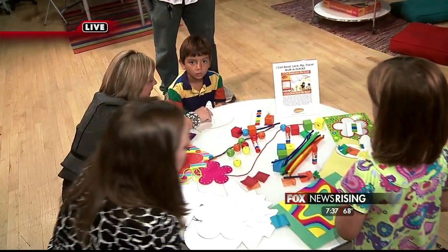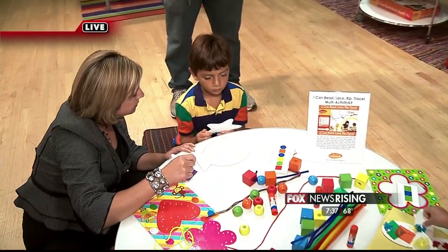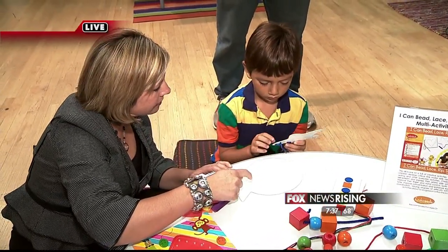Hey guys, this is really really cool stuff — Fundanoodle, really making it fun for the kids to learn. They've got an open house later, we'll tell you all about that, and we're gonna talk to a mom about how this stuff helps her kids learn. That's coming up on Wilson's World in just a few.